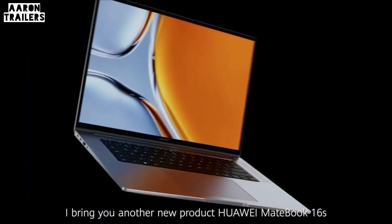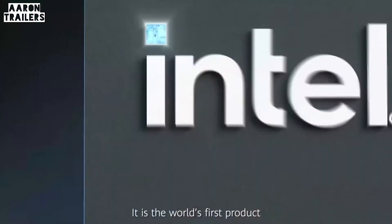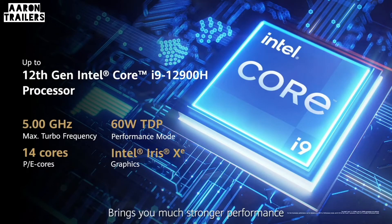A new product: Huawei MateBook 16s. This is the world's first laptop with a 12th generation Intel Core i9 processor and EU certified. It brings you much stronger performance.